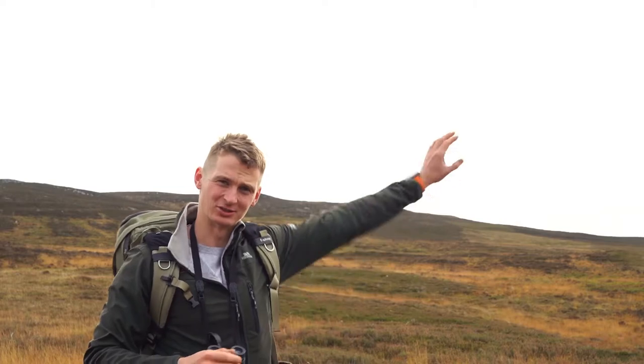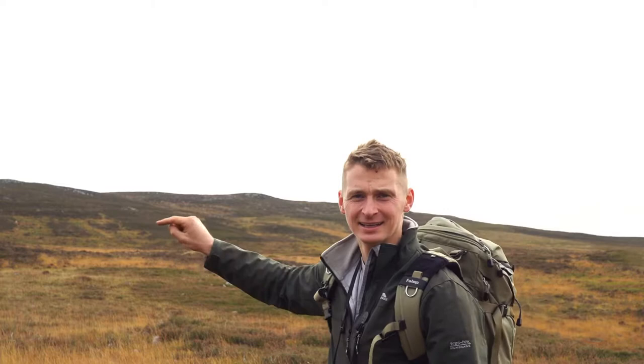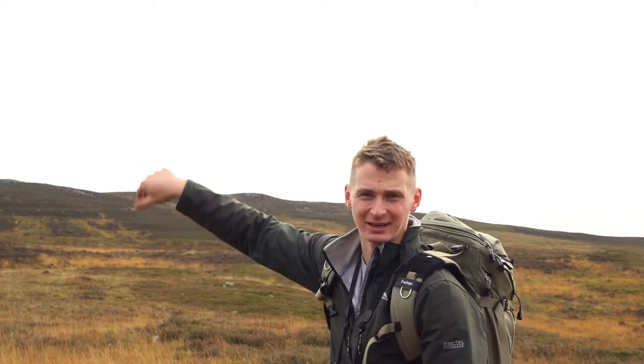It seems to me that they're still just on the other side of that ridge, so what I'm going to try and do is move up that way, come over the top of the high point, and hopefully I'll get a good view down. It's a bit steep though.